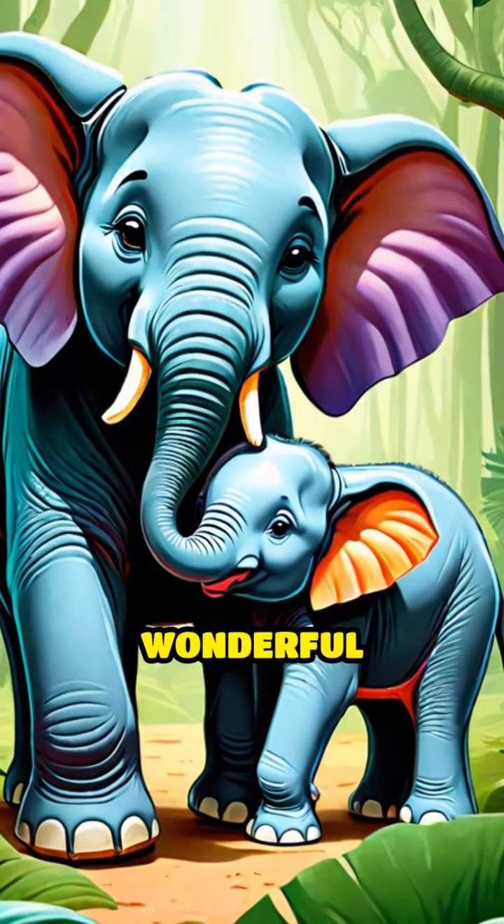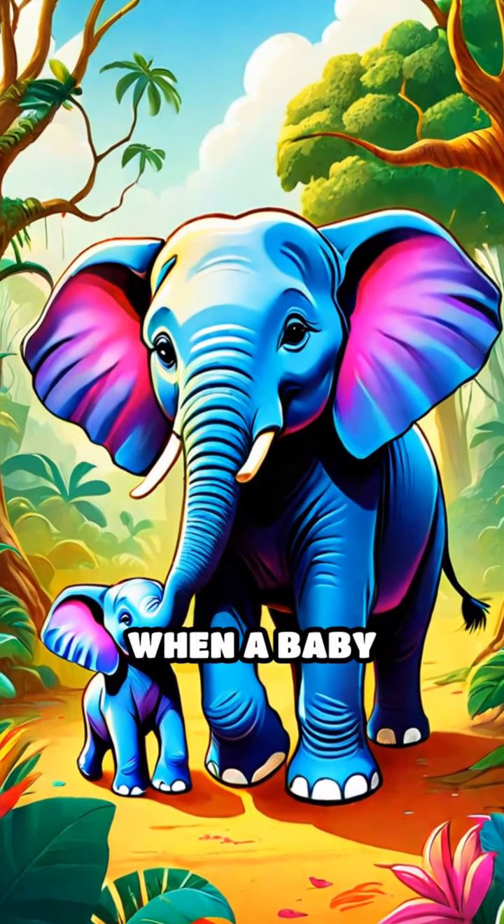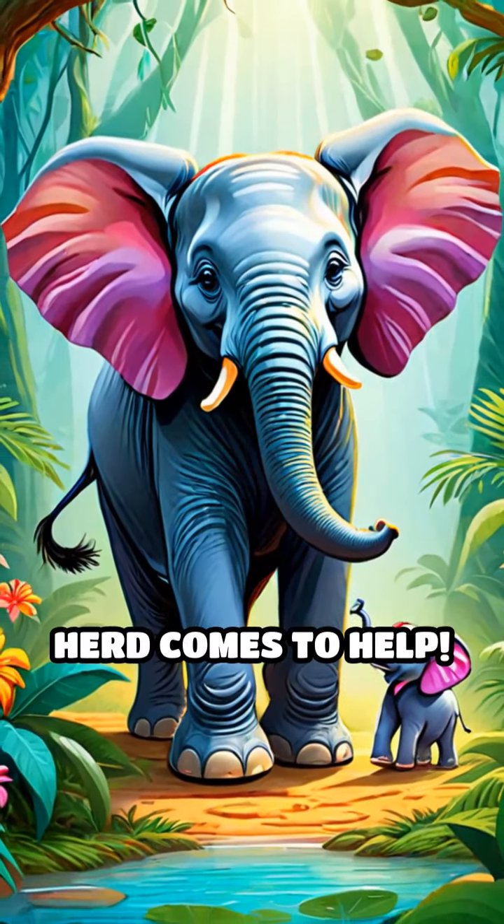And don't forget about the wonderful elephants. They help each other by protecting their young ones. When a baby elephant is in trouble, the whole herd comes to help.